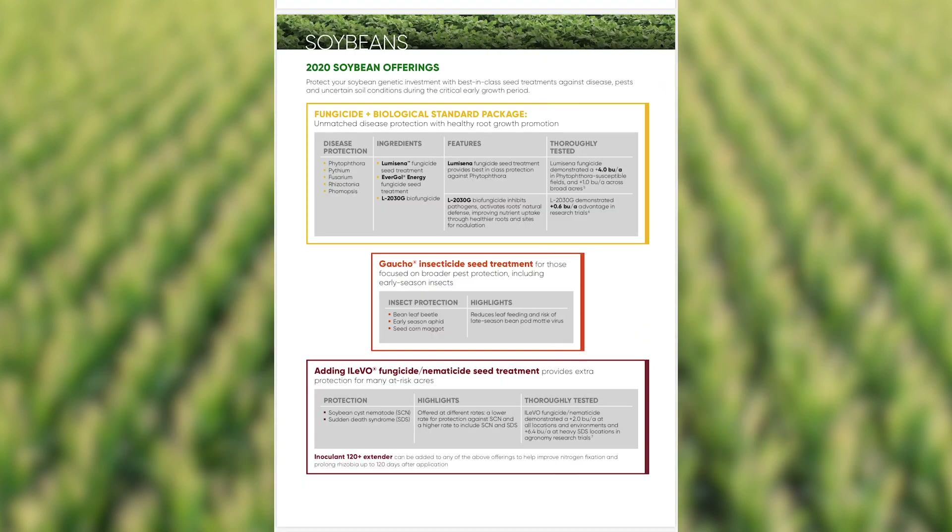For acres at risk of SDS — sudden death syndrome — or soybean cyst nematode injury, Alevo provides exceptional activity, protecting that genetic investment.